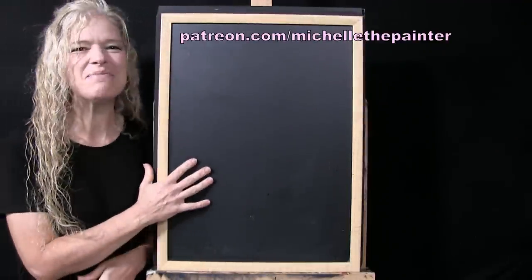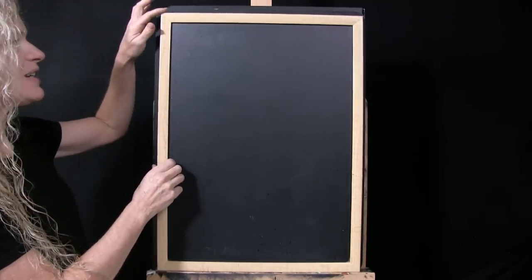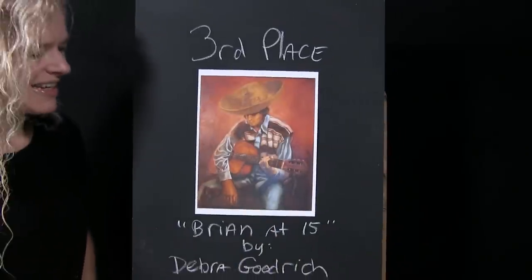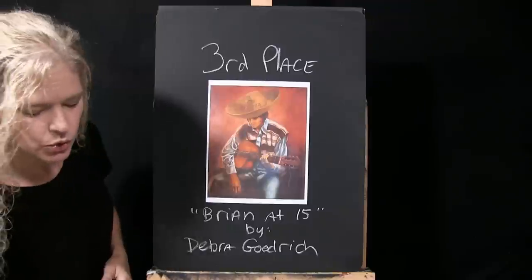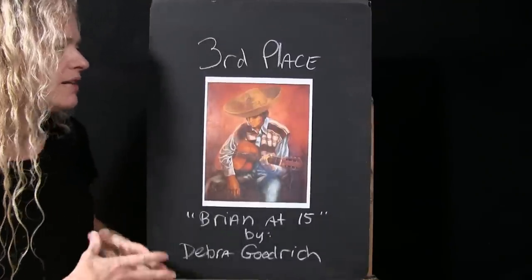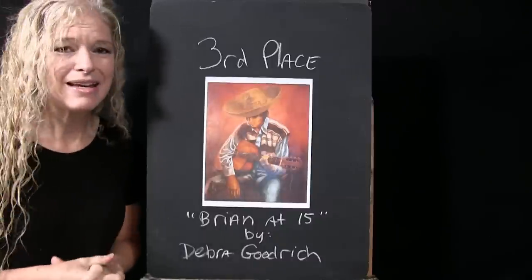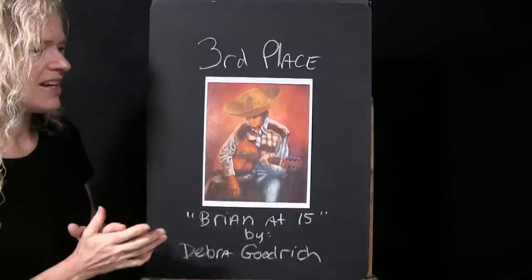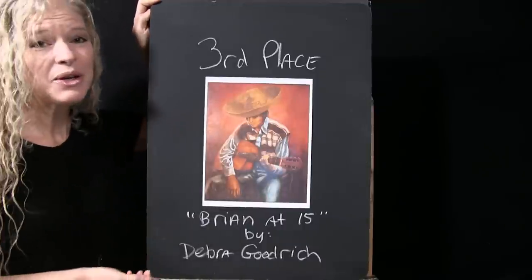Starting with the Patreon Painters, third place goes to 'Brian at 15' by Deborah Goodrich. It's a really cool, thought-provoking composition — Brian is clearly deep in a musical moment. It obviously captured the attention of a lot of Deborah's peers, so congratulations.